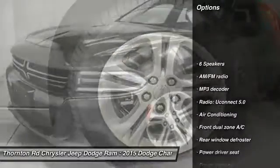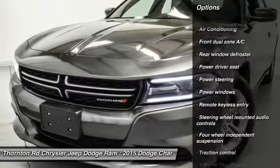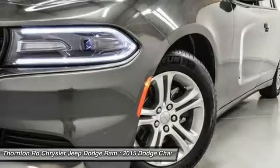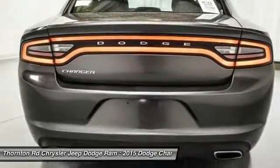Traction control, dual airbags, power steering, air conditioning front, four-wheel disc brakes, compass, power windows, rear window defroster, electronic stability control, trip computer.